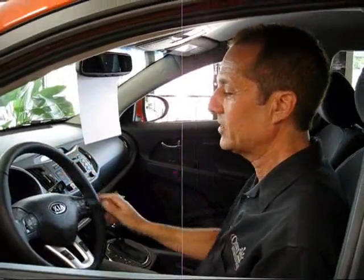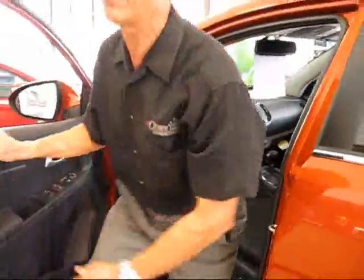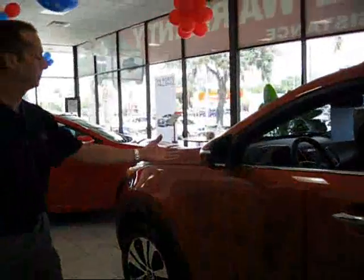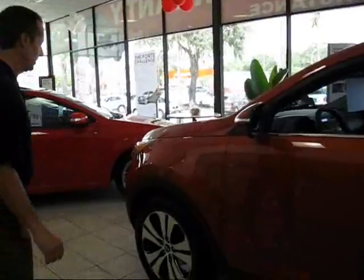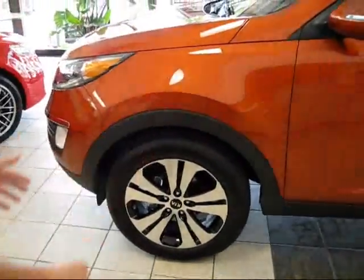And if you just see the styling on this vehicle, it's just incredible — what you get for the money is incredible. If you look at the styling, the LED blinkers and the side mirrors. What I really love about it is the size of the wheel; it encompasses the whole wheel well. I think that's really cool looking.